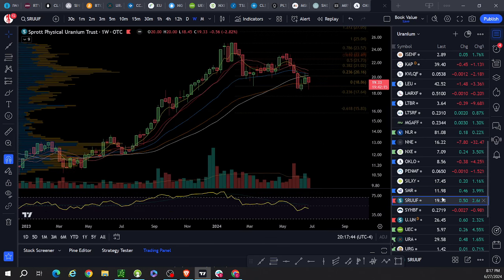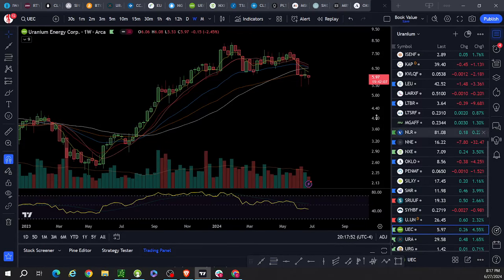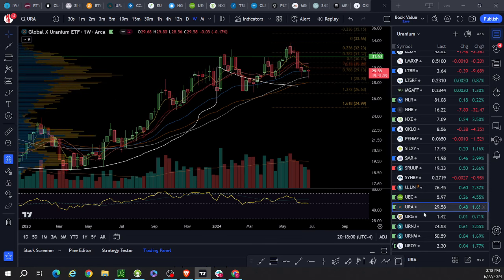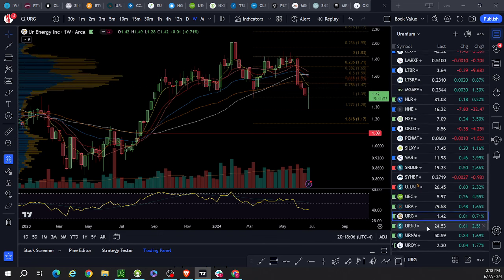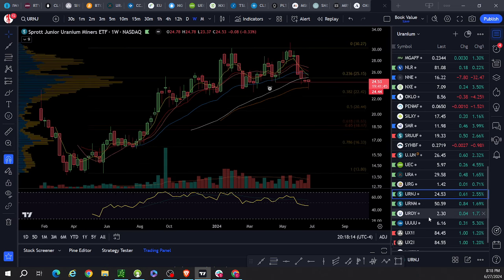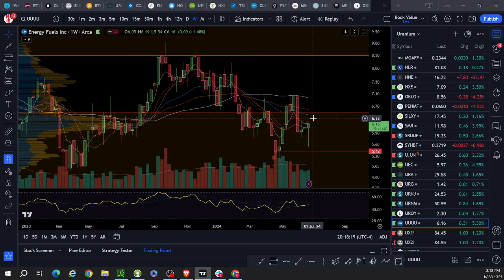NewScale: well above, good strength — absolute strength there. U.UN: trading below. Sky Harbor: well below. SRUF: same deal. UEC: trading well below. URA: well below — not bad though. NextGen looks stronger actually. URE, DREE, G-URA Energy: well below. URAJ, URAM: pretty much well below. URAN: pretty much well below, a little bit weaker.